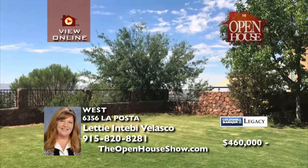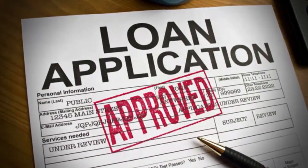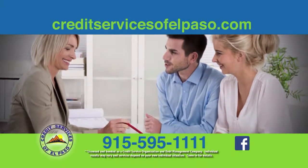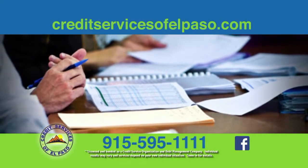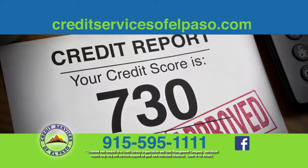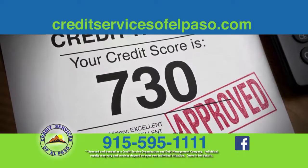Call Letty for your tour today. Start the process of owning your home right — call Credit Services of El Paso for your free home buyer credit checkup at 595-1111. Credit Services of El Paso is the only local credit repair and debt management service. Visit their Facebook page.